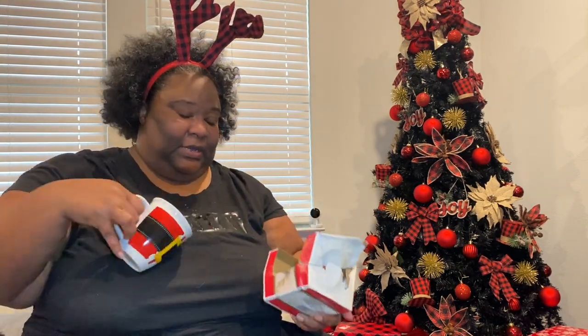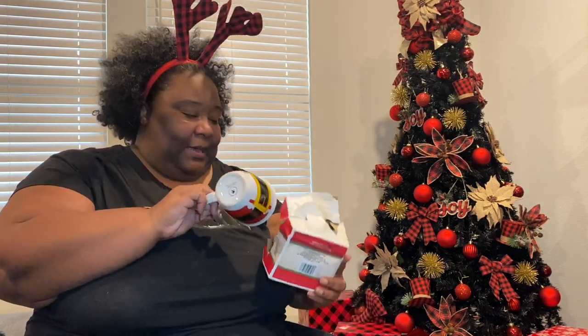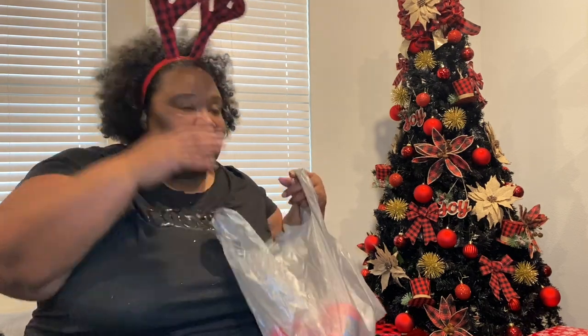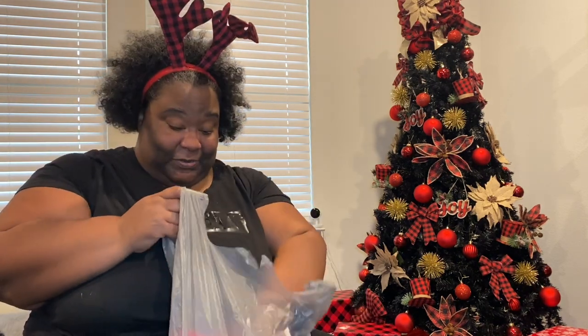Look at how cute this little mug is — it's a Santa Claus mug. I plan on doing something with this, so I got two of those. That's the other problem: you can never buy just one of anything. And look how cute these little reindeer antlers are — they're buffalo plaid. Yeah, I'm OD-ing on buffalo plaid.